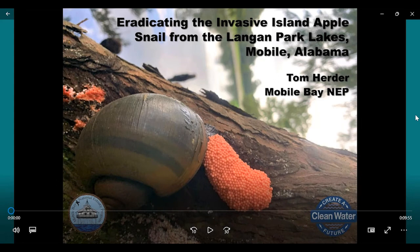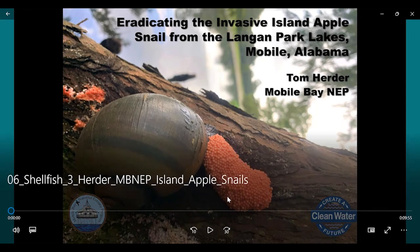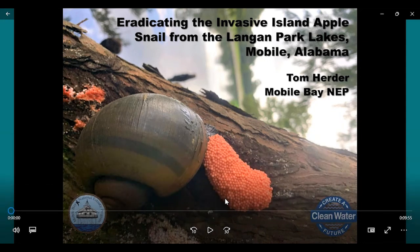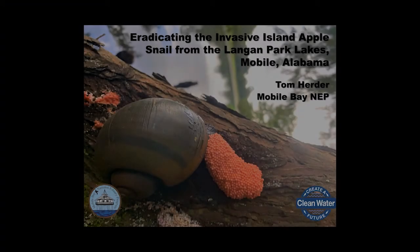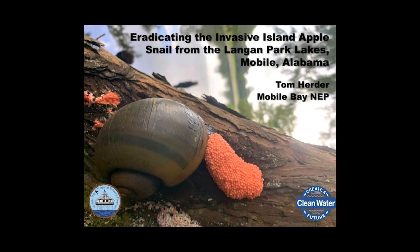Our next presentation is a recorded talk from Tom Hurter of the Mobile Bay NEP. His talk follows watershed management plan recommendations to eradicate the island apple snail from Langan Park Lakes in Mobile, Alabama.